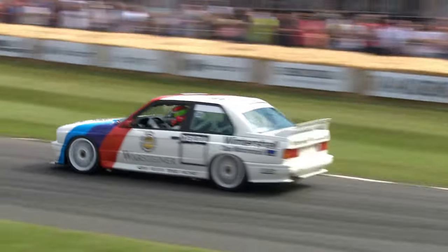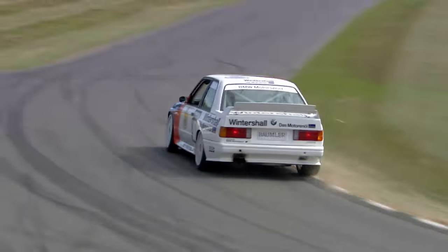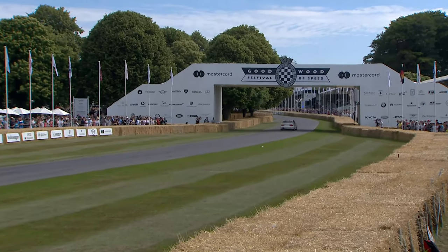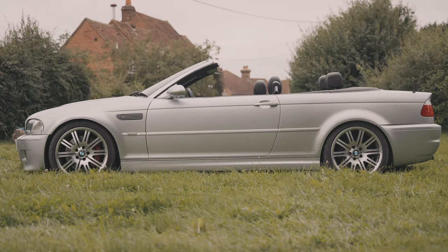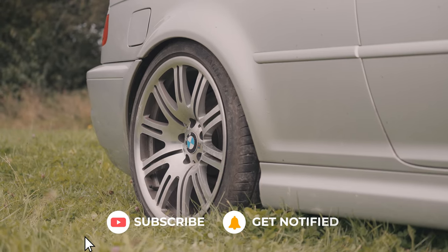Over the last 35 years, petrol heads have lusted after the M3 model. What started as a homologation special has become one of the greatest sports cars of all time. It was a huge success on the road and on the track. Now, the third generation, the E46 M3, has long been considered the best looking and the closest to what the ideal of an M3 should be, and one of the best drivers' cars in the world.